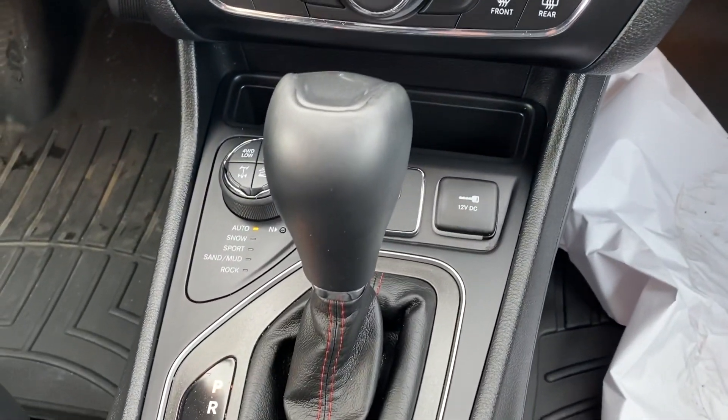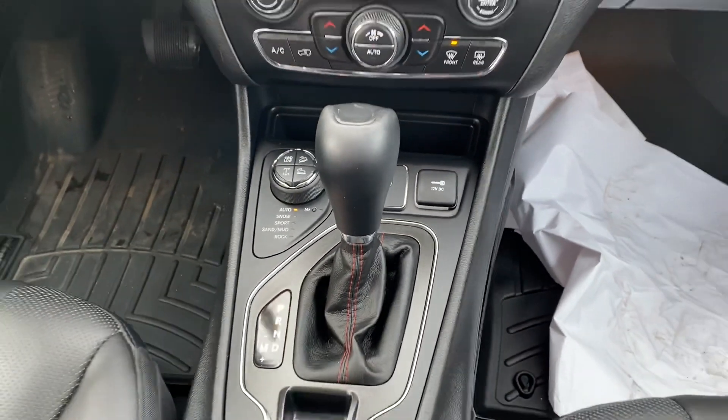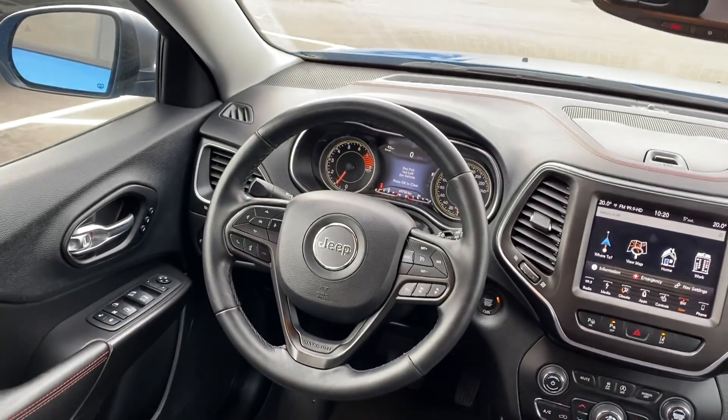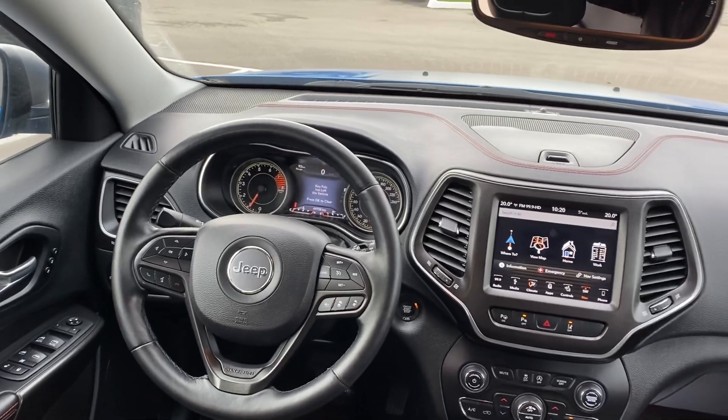If you can give me a call back, the number here is 647-929-5352. Once again it's Adrian here from Georgetown Kia, 647-929-5352. We'll talk soon.